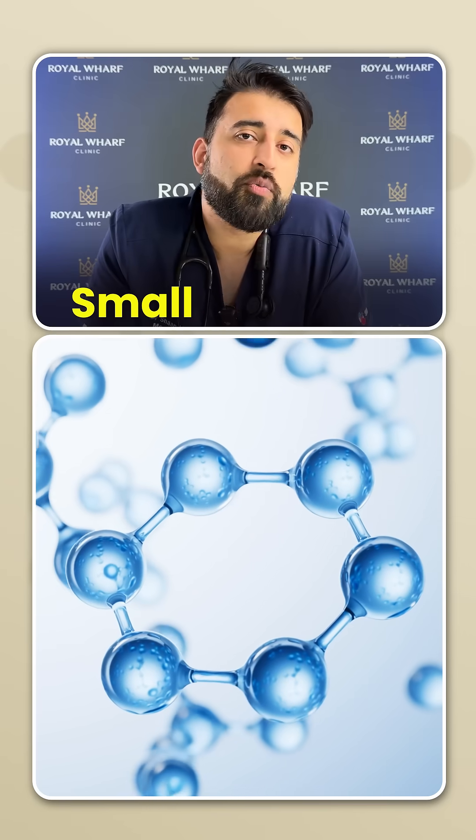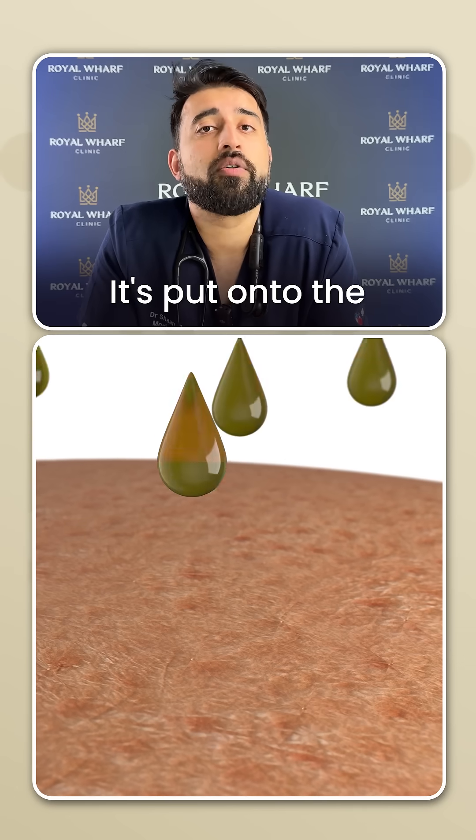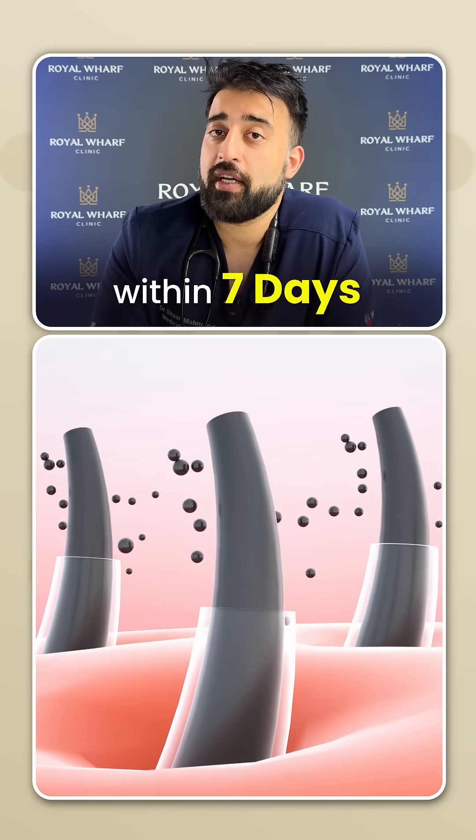Boldness may have been cured. There is a small molecule — it's a topical molecule, which means you don't inject it, you don't have to swallow it, it's put onto the surface of your skin. And apparently, within seven days, you can see some results and some increased hair growth.